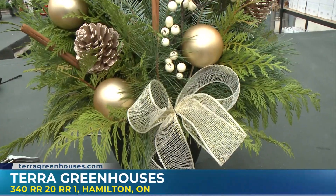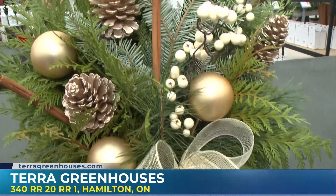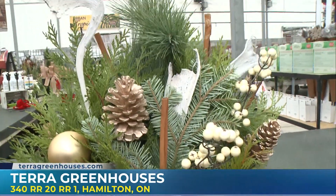Coming up, we are going to be picking out the perfect Christmas tree, so don't go anywhere. For now, I'm going to send things back to the studio.